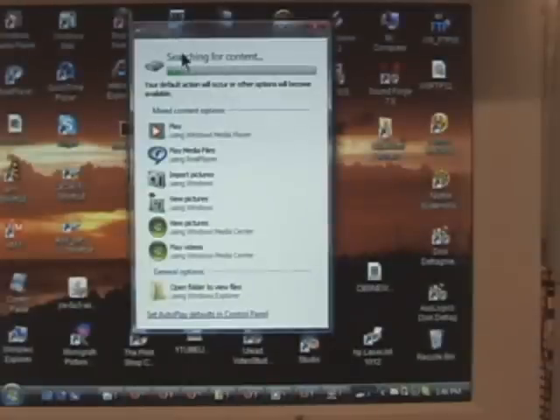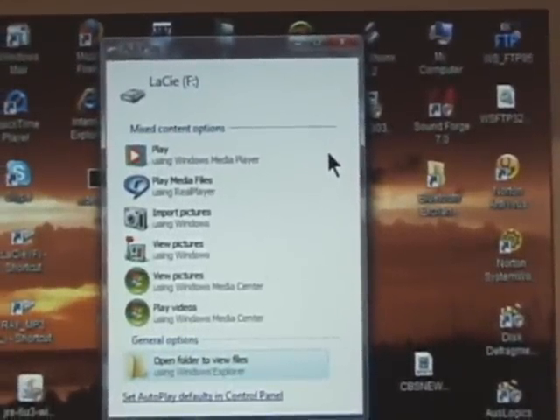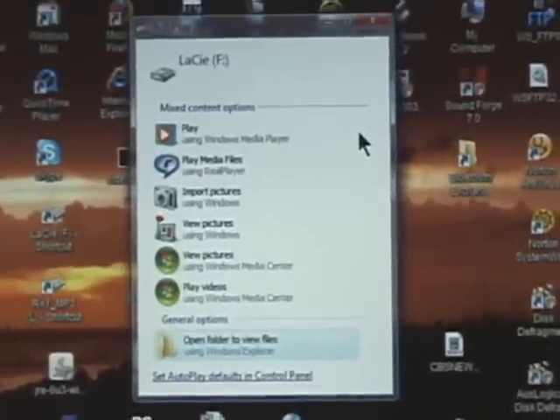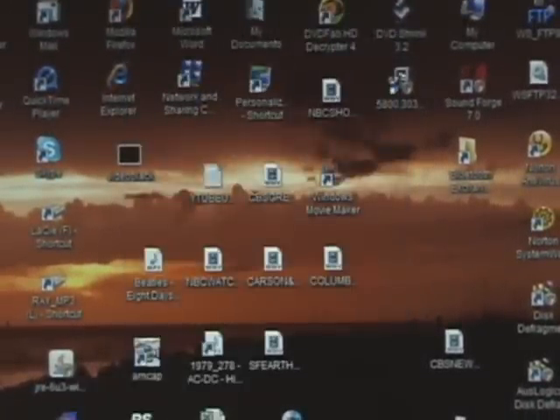The control panel has changed drastically. This is showing an external hard drive which I call the LaCie, because that's the brand name, and you can see what's on it. Again, very similar to XP — a little bit different, but pretty much the same thing. The control panel has changed quite a bit.